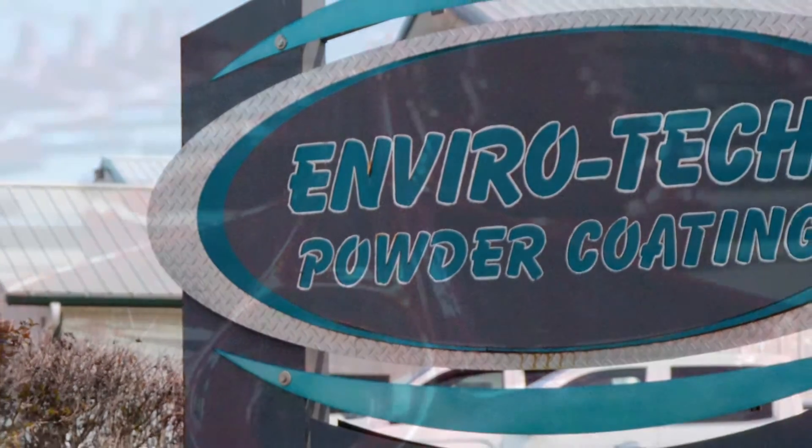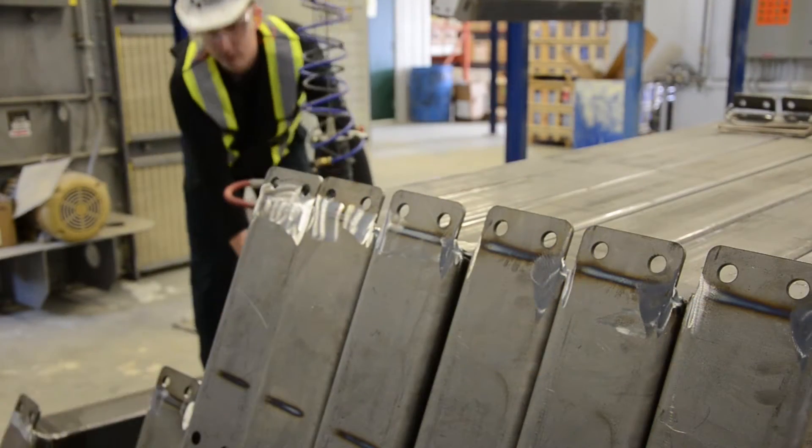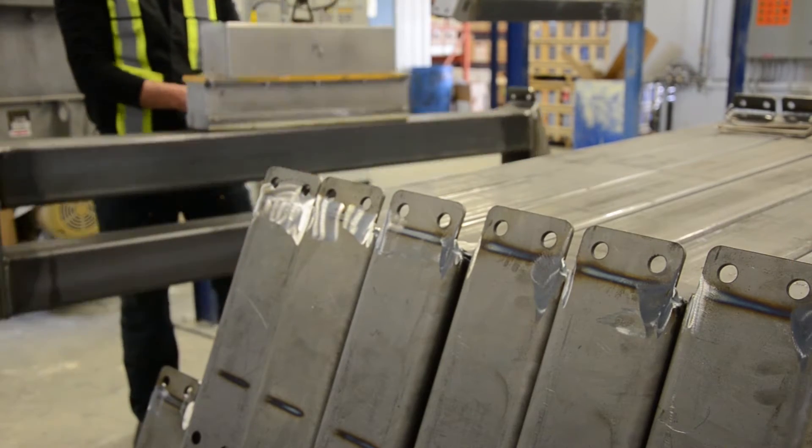Envirotech powder coating is a custom industrial powder coater. We do mainly agricultural parts, but also oil field, medical, and a wide range of custom automotive.